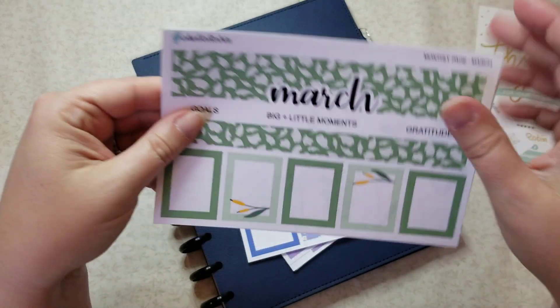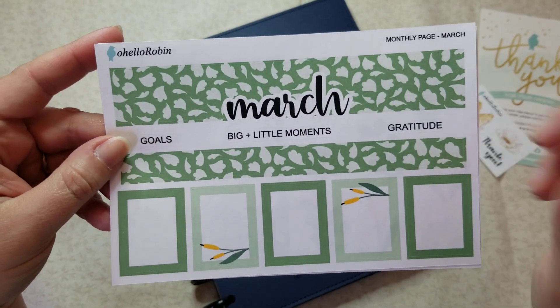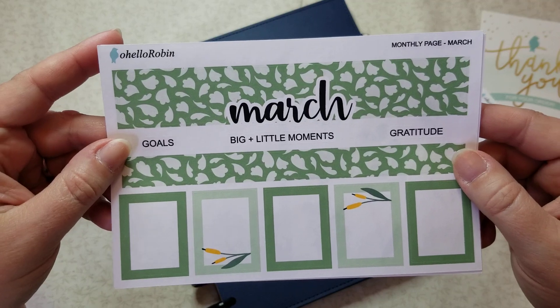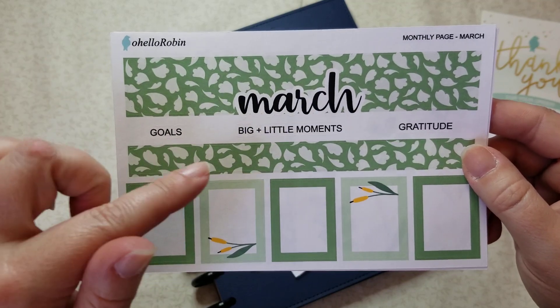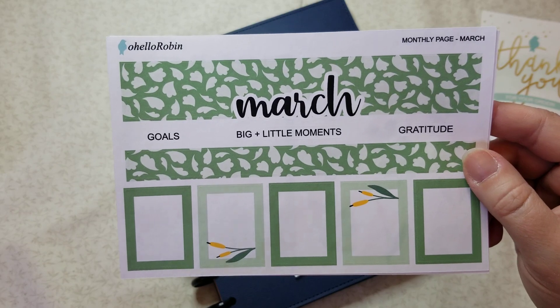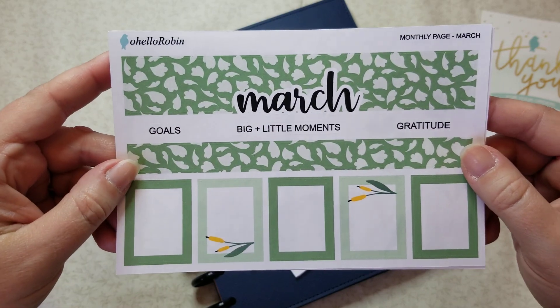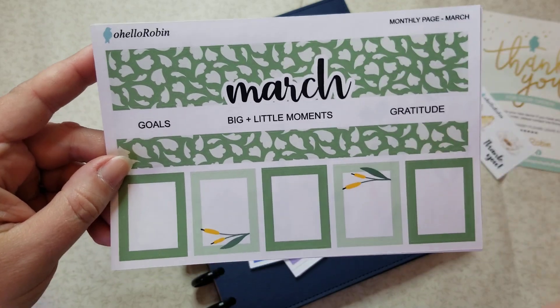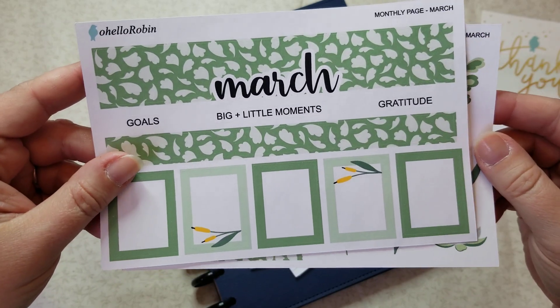So this is the monthly page for March, which is absolutely adorable. I already got April, so we will be using these for my 'currently's' starting in March, which means you will see the first one probably at the beginning of April. I like to let the month go through and then make a list of the TV shows, movies, and things like that we're watching.